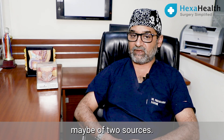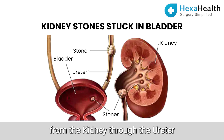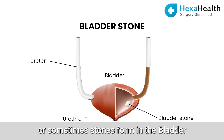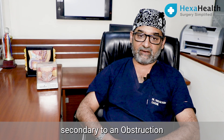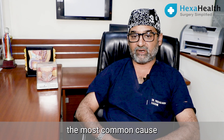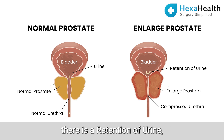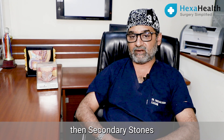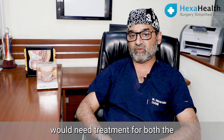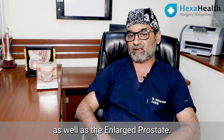Stones in the bladder may be of two sources. They may be stones which have passed down from the kidney through the ureter and then got stuck up in the bladder, or sometimes stones form in the bladder secondary to an obstruction in the lower urinary tract. In gentlemen, the most common cause is an enlarged prostate — when there is an enlarged prostate and retention of a large volume of urine, secondary stones may form in the urinary bladder. In such cases the patient would need treatment for both the stone in the urinary bladder as well as the enlarged prostate.